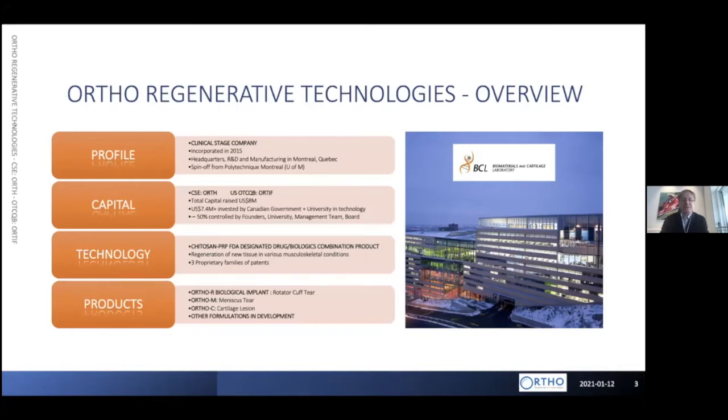Polytechnic Montreal has more than 20 years of chitosan science. Chitosan is the polymer that is at the basis of our product and platform. We are a public company since 2017 and we trade on the CSE as ORTH, and we just listed on the OTCQB under ORTIF. We raised about 8 million Canadian dollars so far within the company, plus about 7.4 million from government grants, and roughly 50% is controlled by founders, management and board.